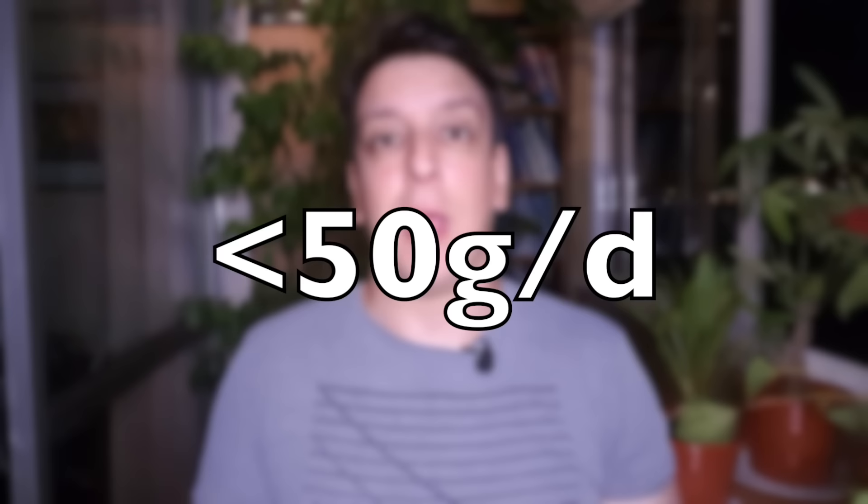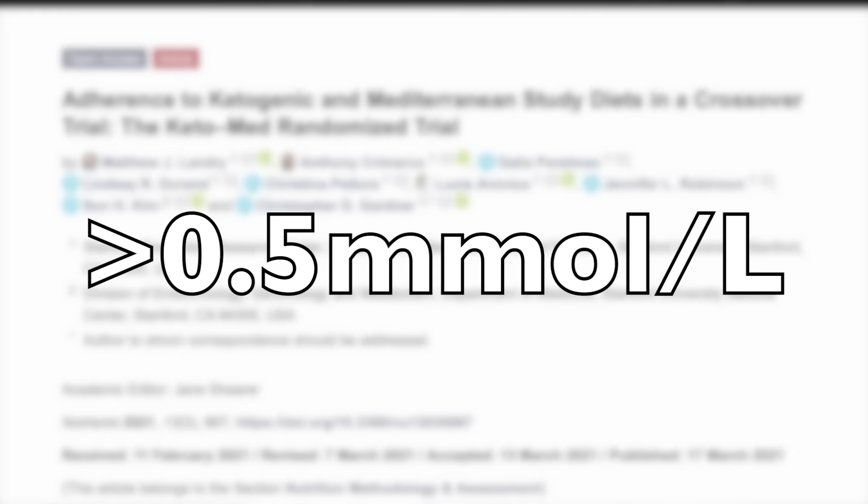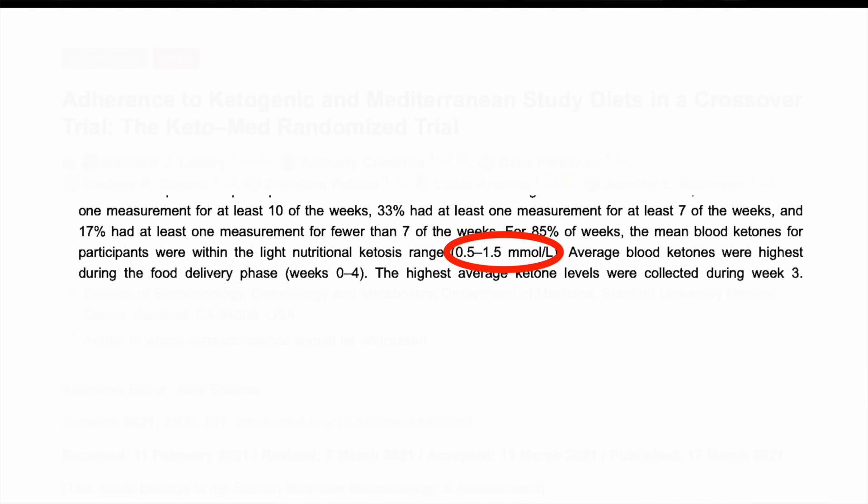I already know there's some viewers saying it's not low carb enough, because every time we make a video about a trial that's either low carb or low fat, regardless how low they go, there's 50 comments saying it wasn't low enough. Joking aside, it was actually pretty solid. The people on keto were asked to stay under 50 grams of carbs a day and they actually averaged 43, and they had an objective measure of ketosis — they measured ketone bodies in the blood. They asked them to try to stay above 0.5 millimoles per liter and most of the time they succeeded, between 0.5 and 1.5, which the authors consider light ketosis, above 1.5 being optimal ketosis.